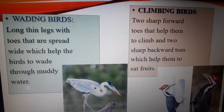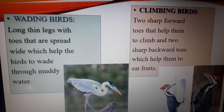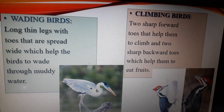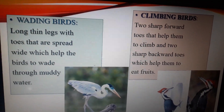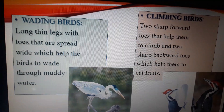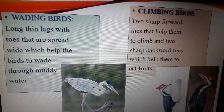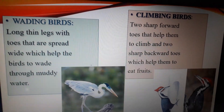Now we will talk about the climbing birds. Birds like woodpeckers and parrots, who are called climbing birds, have two sharp forward toes that help them to climb the tree and two sharp backward toes which help them to eat fruits.